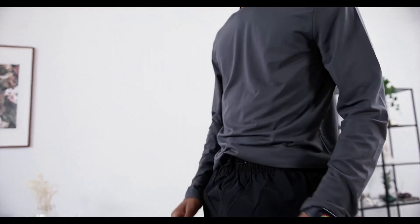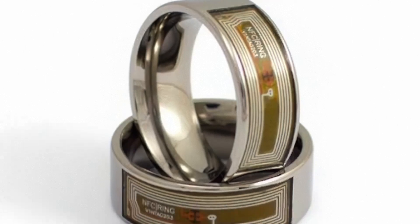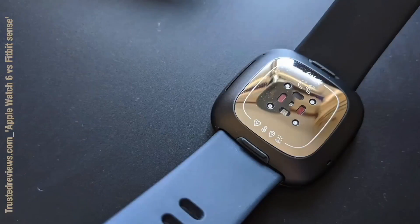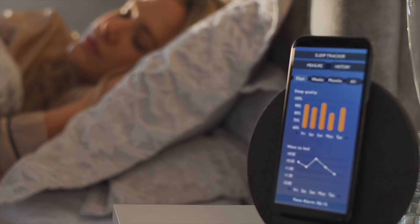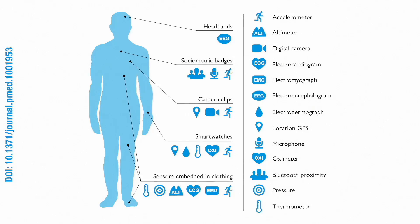Wearable devices which measure body signals come in many forms. For example, heart rate can be measured using an optical sensor that detects changes in light at the sensor's location. Blood oxygenation can be measured with an oximeter built into a ring. Muscle activity can be tracked with an electromyographic sensor embedded into clothing. Stress can be assessed using an electrodermal sensor incorporated into a wristband. And physical activity or sleep can be evaluated via an accelerometer in a watch. This is by no means an exhaustive list.